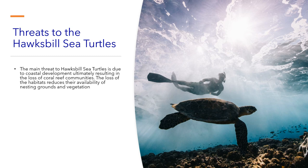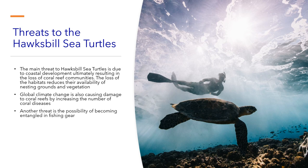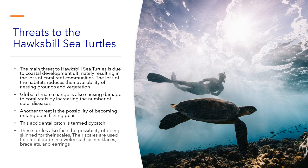The main threat to hawksbill sea turtles is coastal development, ultimately resulting in the loss of coral reef communities. The loss of habitat reduces their availability to nesting grounds and vegetation. Global climate change is also causing damage to coral reefs by increasing the number of coral diseases. Another threat is the possibility of becoming entangled in fishing gear — this accidental catch is termed bycatch. These turtles also face the possibility of being skinned for their scales, which are used for illegal trade in jewelry such as necklaces, bracelets, and earrings.